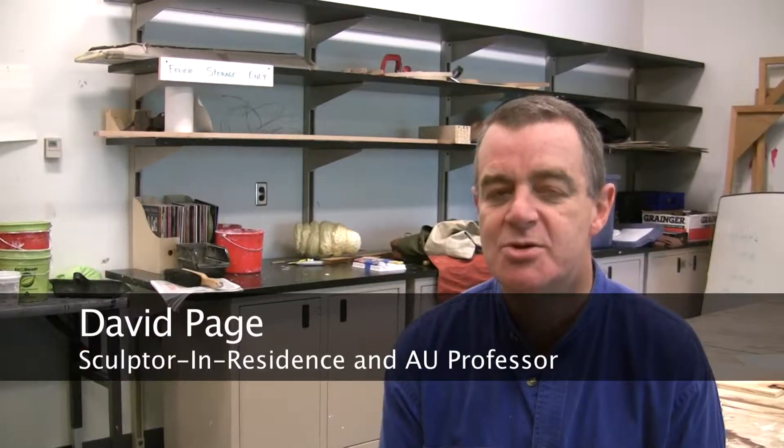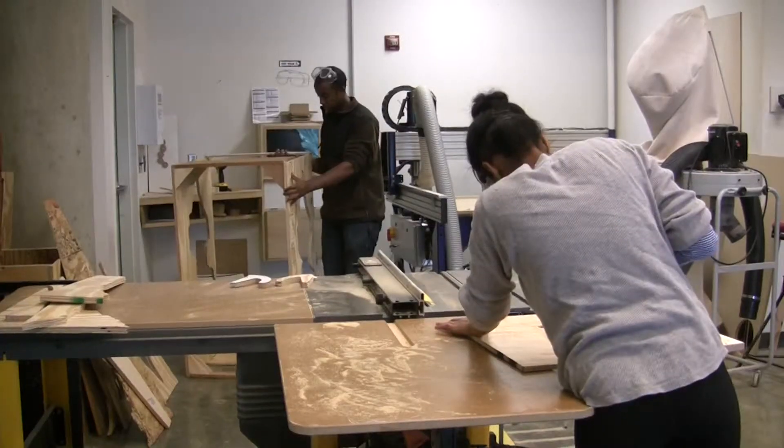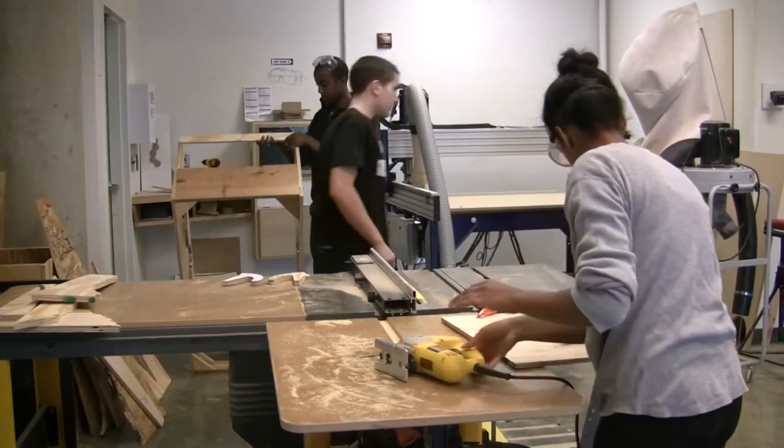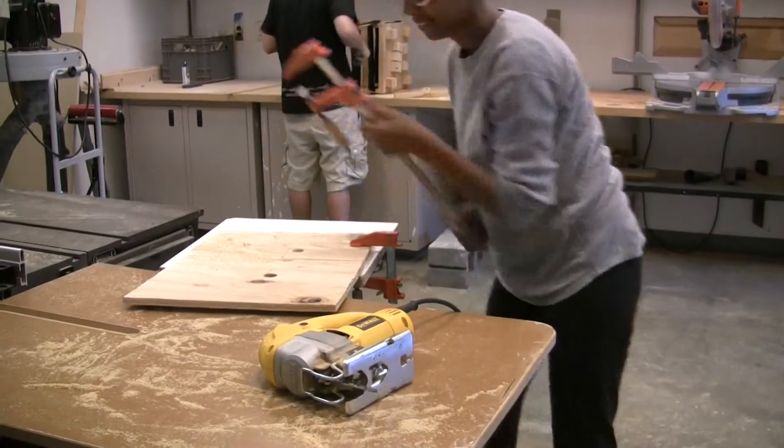I teach two sections of an introductory sculpture course. I just want people to experience the joy of making something, and then learn something about contemporary art and contemporary sculpture.